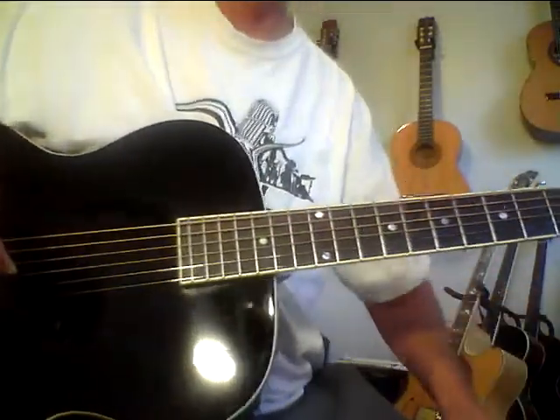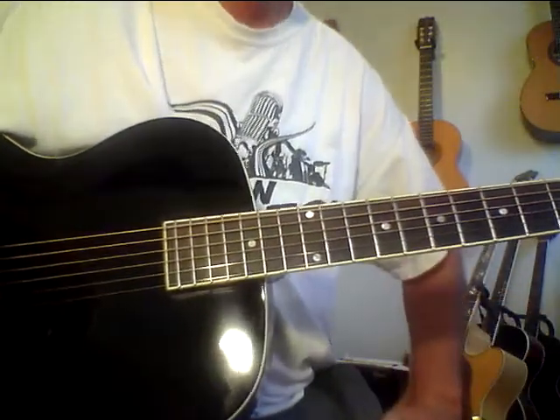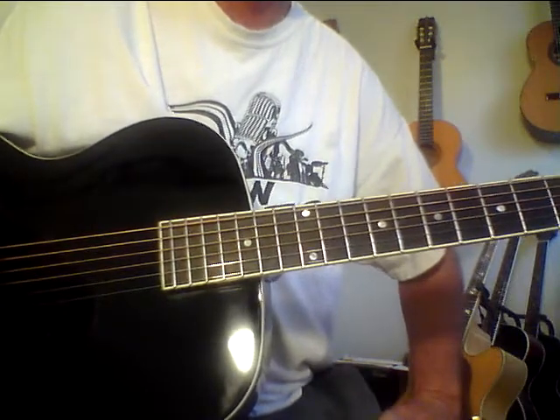Hey, it's Steve Zook. Welcome back to the Pokesuit Channel here at the Guitar Letter System. The Guitar Letter System, by the way, is life-changing.